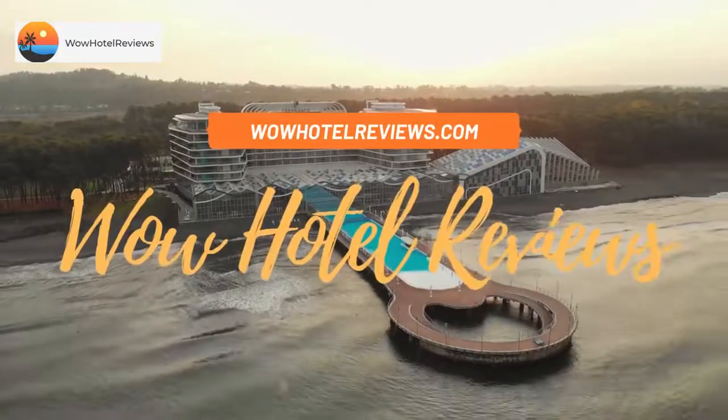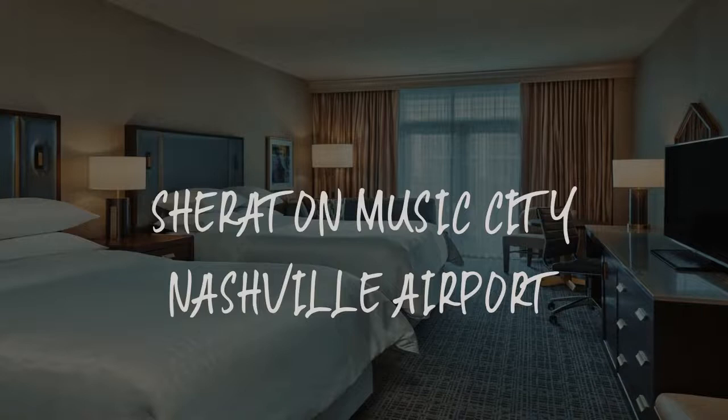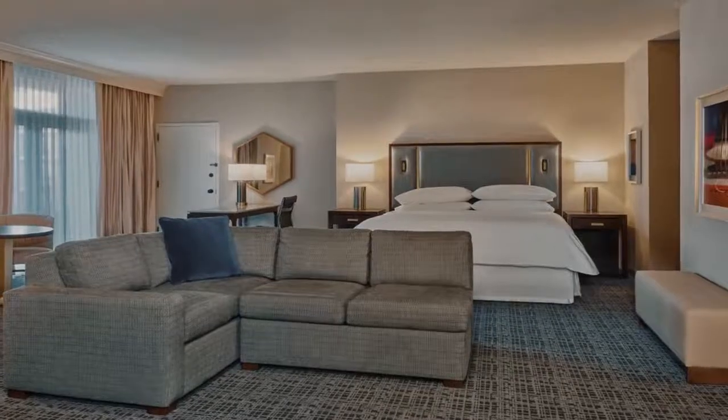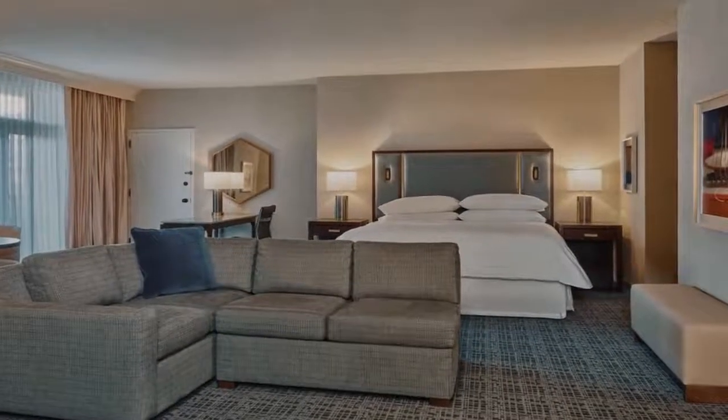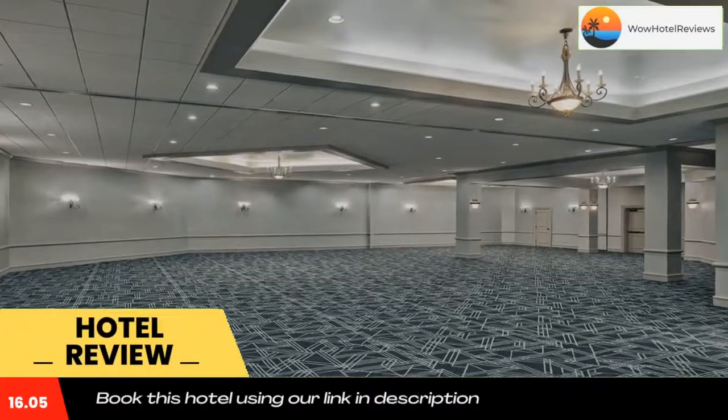Hello guys, welcome to Wow Hotel Reviews. Today I am reviewing Sheraton Music City Nashville Airport — it's a four-star hotel. Please use our Booking.com link in the description to book the hotel and get special pricing.